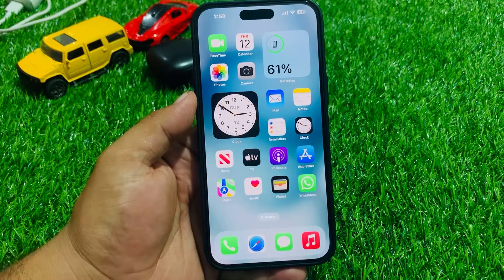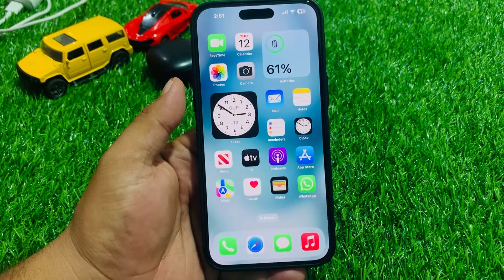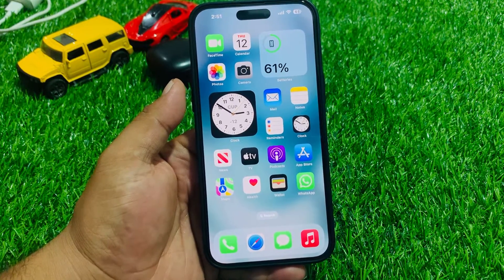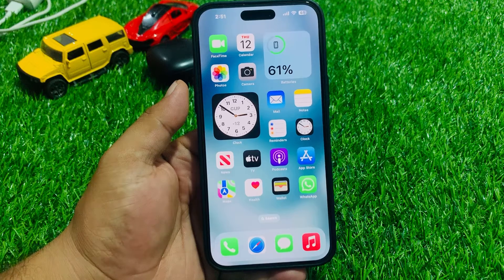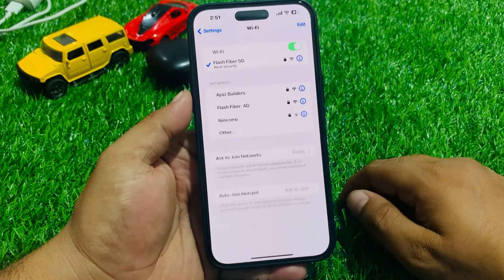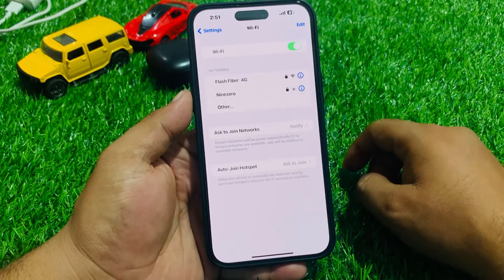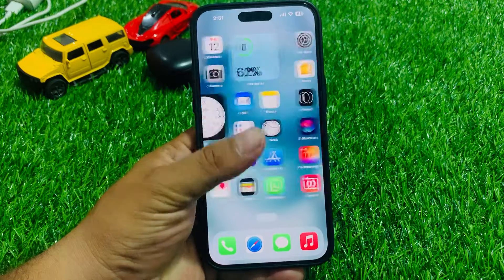Number one: ensure the internet is working and WhatsApp is connected to it. WhatsApp uses Wi-Fi or cellular connections to send and receive messages. If WhatsApp is not working or is stuck for a long time with the word 'connecting' at the top, make sure the internet is working on your iPhone. Tap on the Settings app, tap on Wi-Fi, toggle it off, and after 10 to 20 seconds, turn it back on and reconnect to fix your problem.